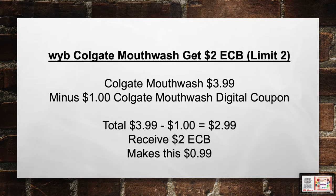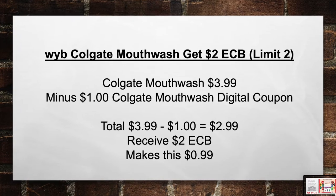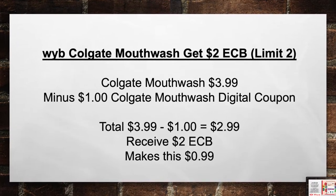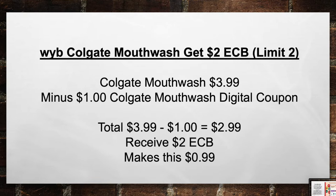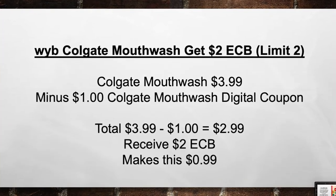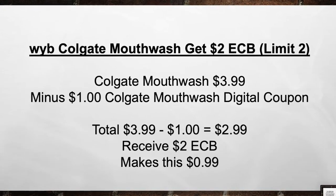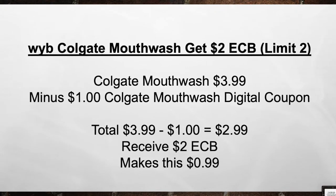When you buy a Colgate mouthwash, get $2 in extra care books. You can do a Colgate mouthwash for $3.99 minus the $1 Colgate mouthwash digital coupon, bringing your total from $3.99 minus $1 in coupons equals $2.99. Then you're going to receive back a $2 extra care book, making this $0.99.